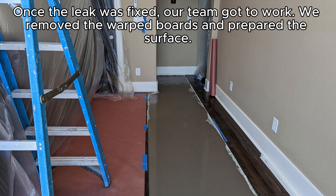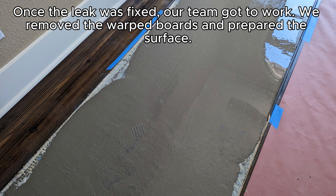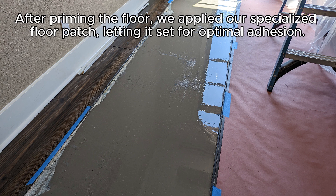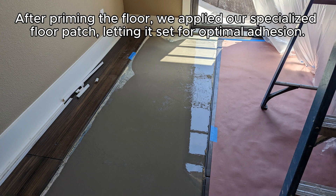Once the leak was fixed, our team got to work. We removed the warped boards and prepared the surface. After priming the floor, we applied our specialized floor pad, letting it set for optimal adhesion.